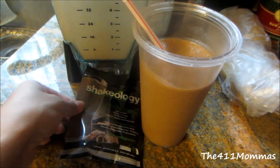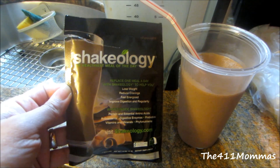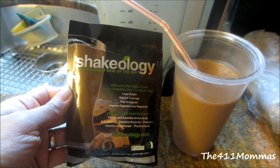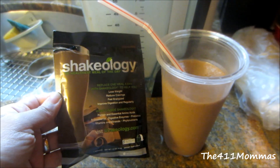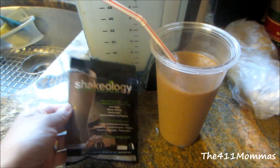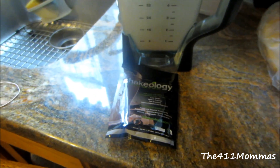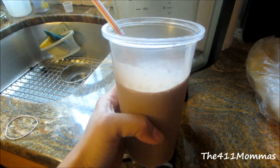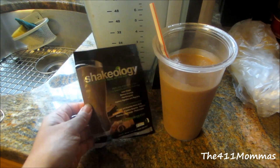Friday breakfast! I am trying my Shakeology. I'm using half a pack with 2% milk, a siren of almond milk, half a banana, and a tablespoon of peanut butter. It's my first time trying it. Wow, that's really good! So that's my breakfast for the day.